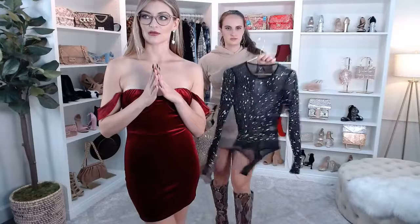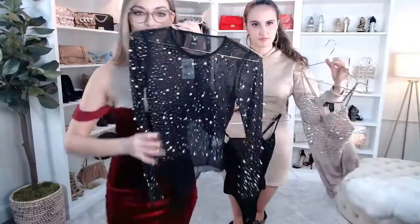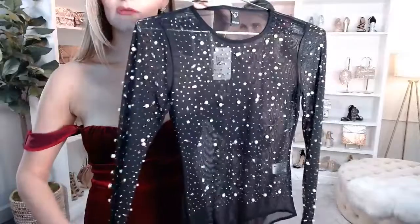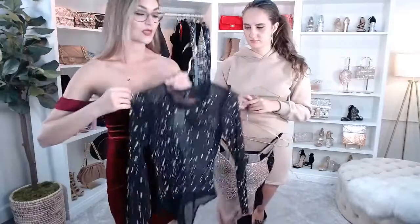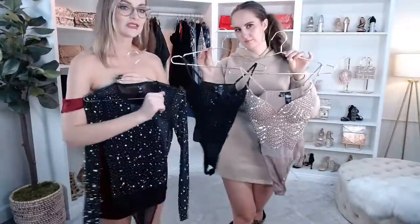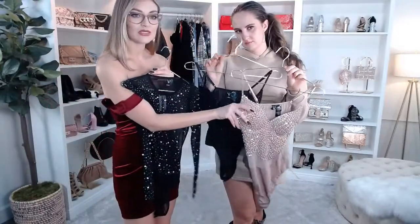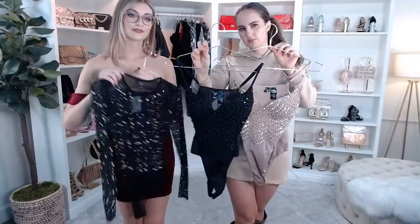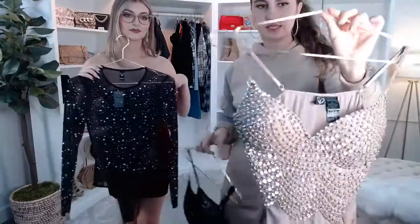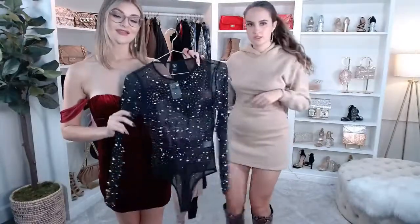This bodysuit is called the All That Shine Pearl and Rhinestone Bodysuit — it's got the pearl and rhinestones all over it. This is the black, and it also comes in the mauve, which is the light pink. Here's another one — the Twisted Angel bodysuit, pretty much the same but sleeveless and with that bra top built in. Both bodysuits are beautiful with very nice embellished designs. Definitely check these out on the website to see different ways to style them.